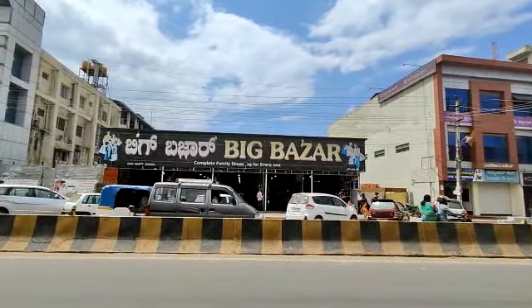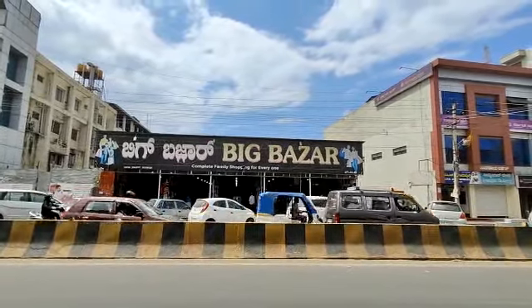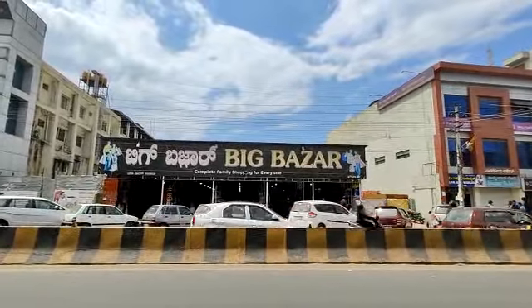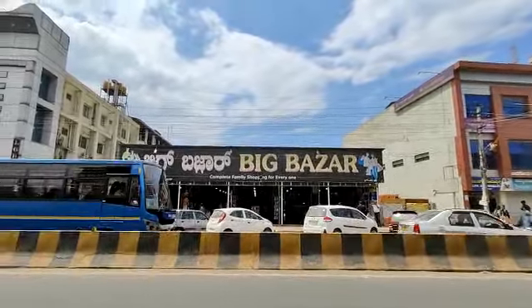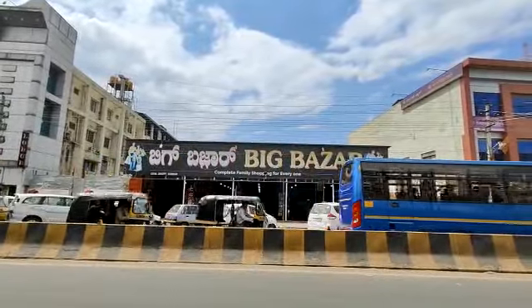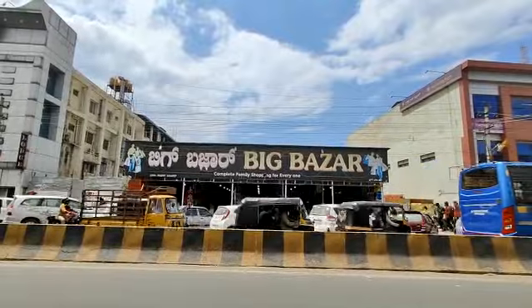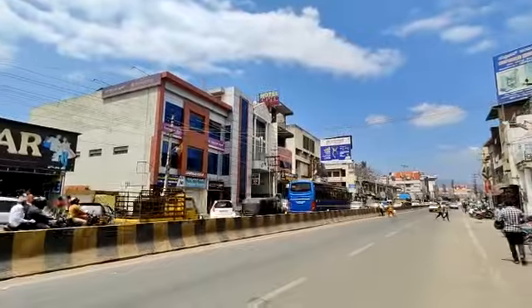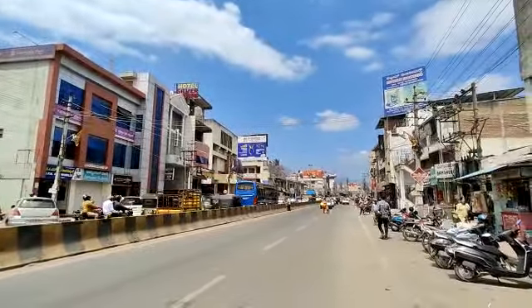This is a proposed property on IG Road. The property is around 10,000 to 10,500 square feet with a frontage of around 50 to 60 feet. Each floor plate is around 5,000 to 5,200 square feet, and we are taking the ground plus one floor.